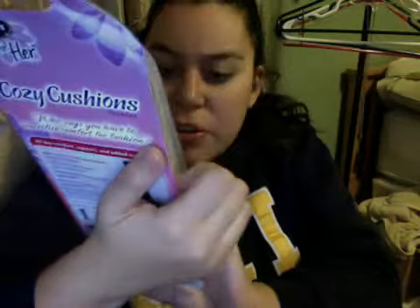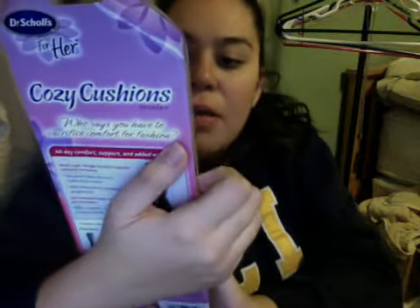These are the Dr. Scholl's — cozy cushions, not crazy cushions. It says they work great in any boot or casual shoe. They're kind of fuzzy too. I love Dr. Scholl's insoles, so I'm sure these will be great. If I could ever find my rain boots, these are going in my rain boots. If you're my friend on Facebook, you know I've been searching for those rain boots for at least the past week — every time it rains.